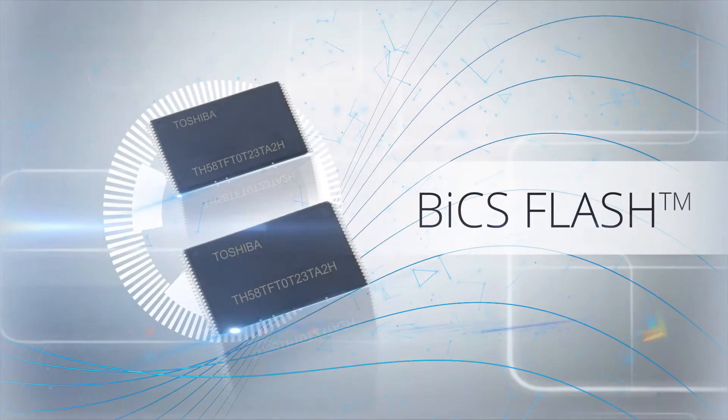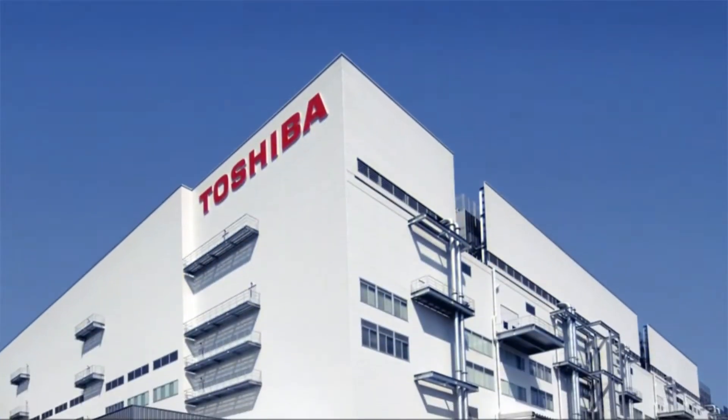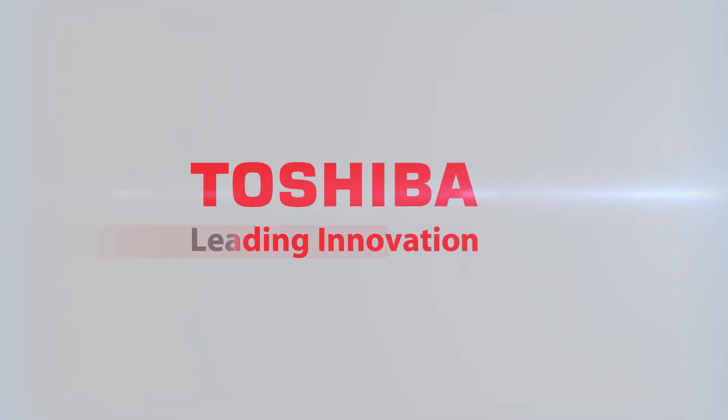The 64-layered BiCS Flash can meet the demanding performance specifications. Developed with state-of-the-art technology in the Yokaichi factory, Japan, BiCS Flash brings you much more to what meets the eye — and just what you need.